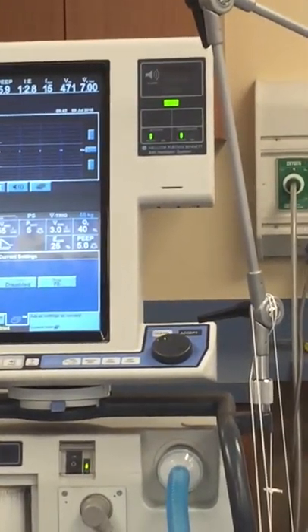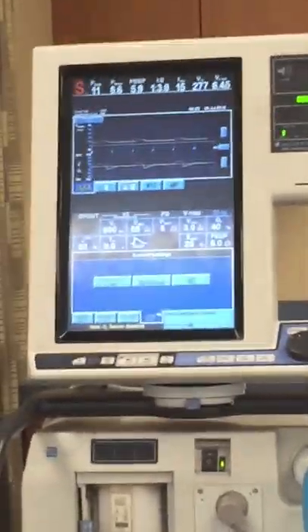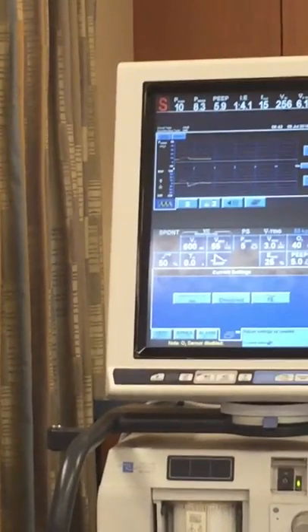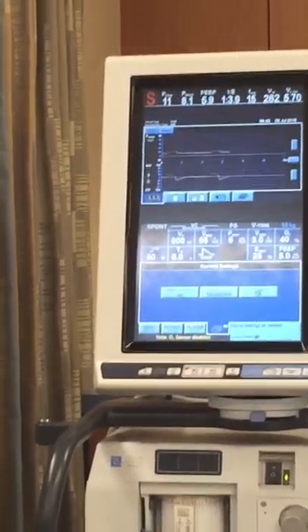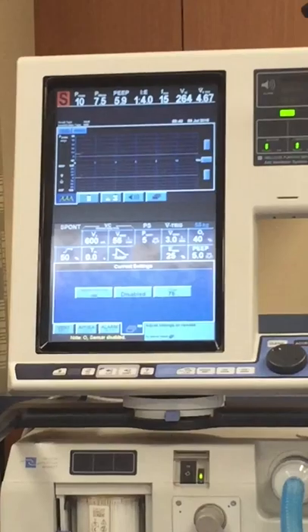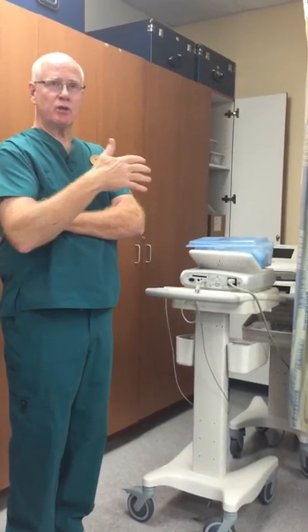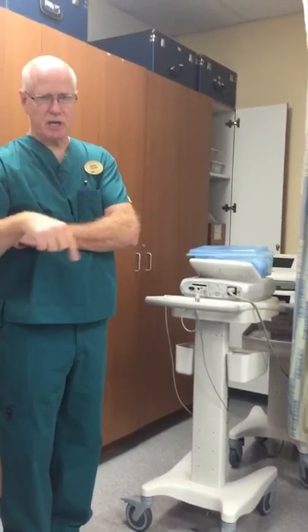So we're back in pressure support. When you put a patient in spontaneous mode, we're always going to put in pressure support and always have our apnea backup set up and ready to roll. In a clinical setting, when you make this change you're not going anywhere — you hang around the bedside for a couple of minutes, watch how the patient is breathing, watch the vital signs. After a few minutes you get an idea if they're doing okay, and then you can step away — but stay around the unit.